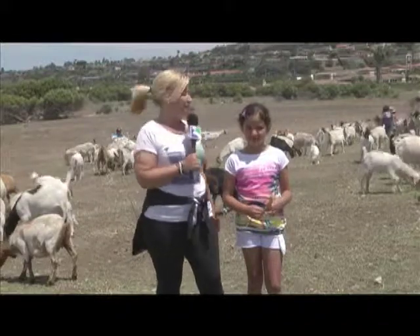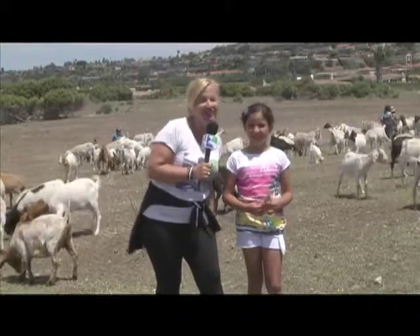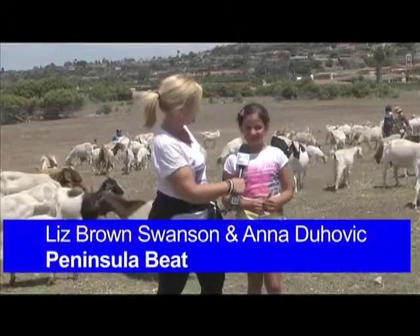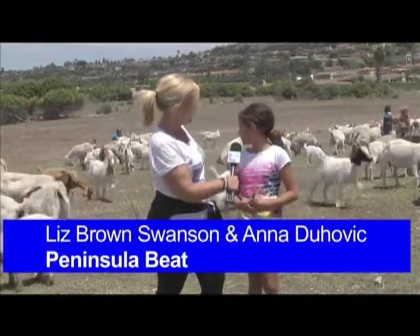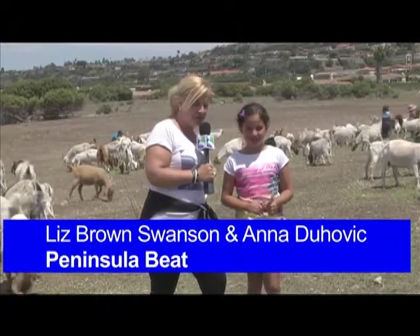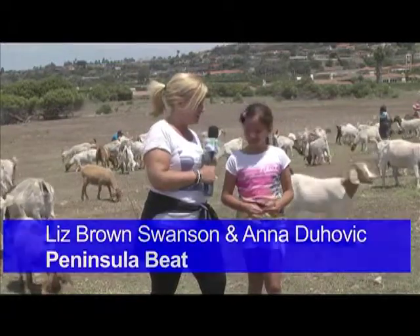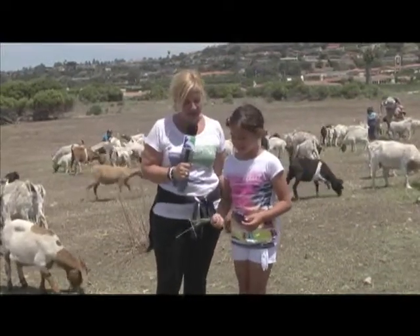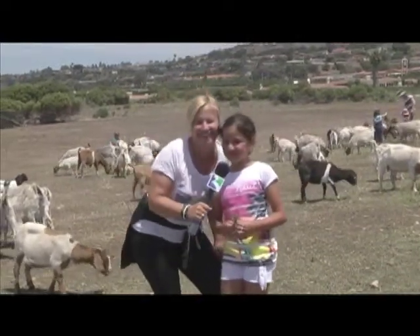Before we say goodbye to the goats, I'm here with the mayor's daughter, Anna Dachovic, who's having too much fun feeding them. With 300 goats, it's sort of overwhelming. She's got her alfalfa — should we give them something more to eat? We're going to send it back to Maria in the studio. Back to you, Maria.